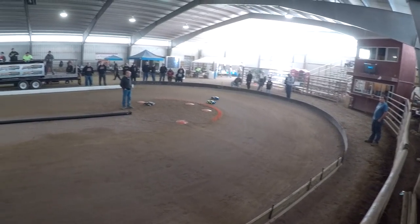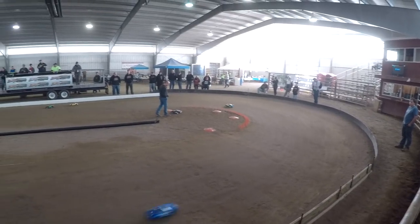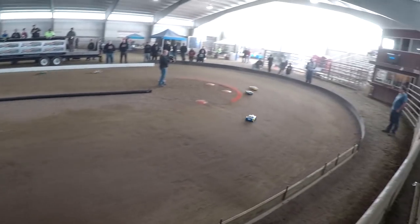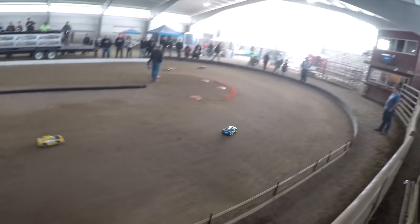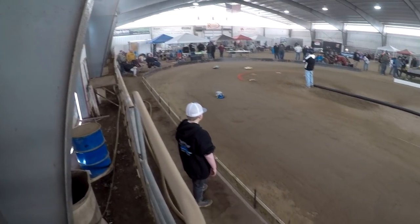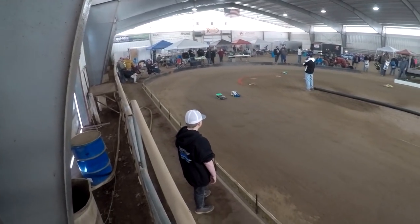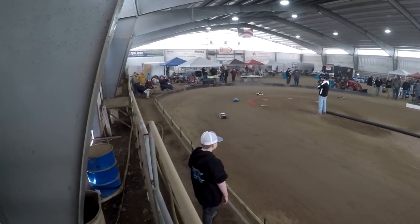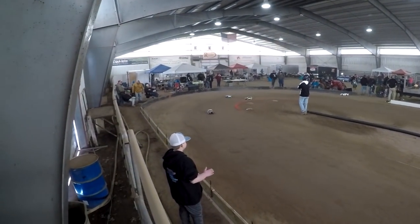A couple laps left, Tim still leading. Howard now drops to third, Jill in fourth. 15 seconds left of the race. Tim coming up putting another lap on Jill, and the race is just about done. Your winner in the street stock class is Tim Rothenberger!